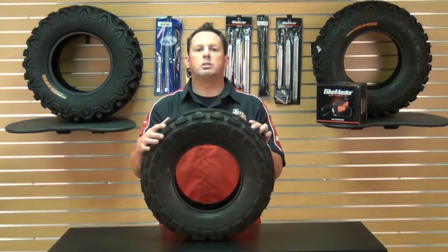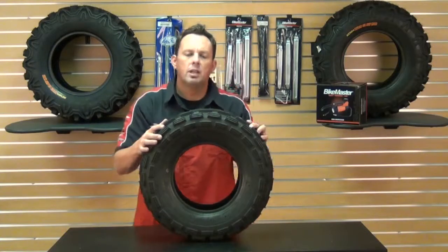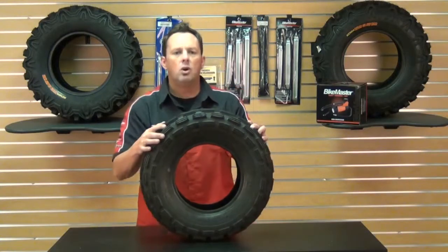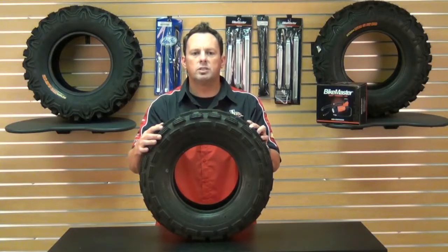You will not be disappointed. And as always, at Chaparral Motorsports, we have our low price guarantee. If you find a lower advertised price from any authorized U.S. dealer on an in-stock product, call us or email us — we'll match any verifiable price. For more information on Kenda or our low price guarantee, you can check out our website, Chaparral-Racing.com, your destination for anything and everything motorsports. Thanks again for watching and enjoy your ride.